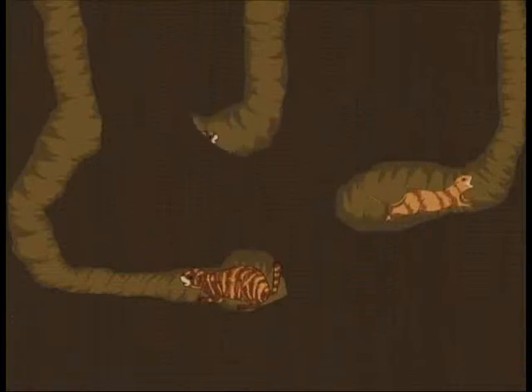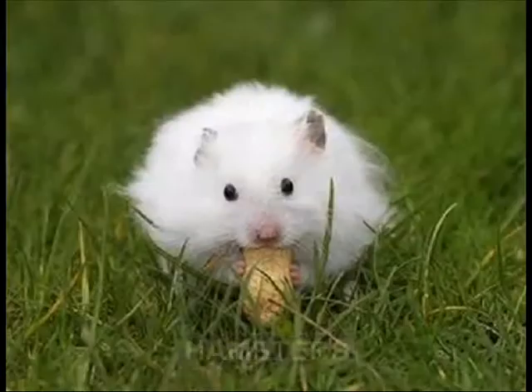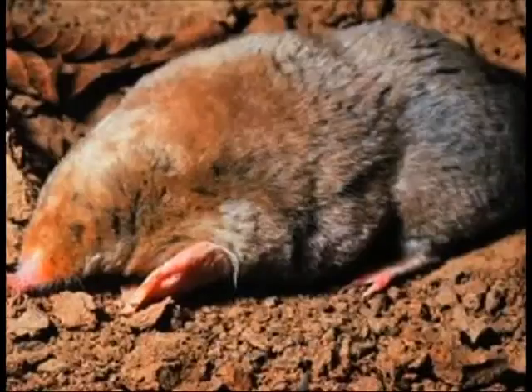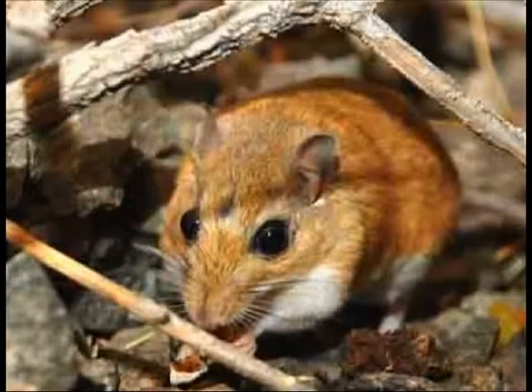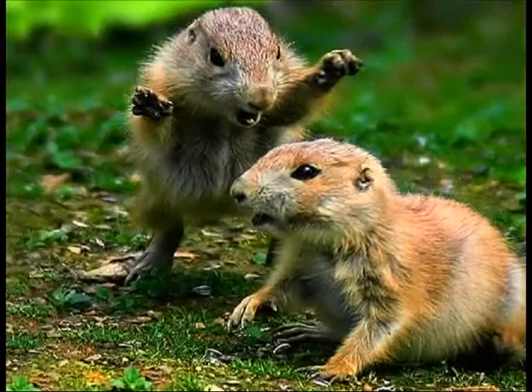Different types of small rodents such as mice, voles, hamsters, gerbils, and large species such as marmots, moles and many more species have a secret world of tunnels and burrows, and they add a whole new dimension to the featureless landscape.